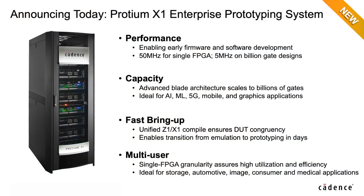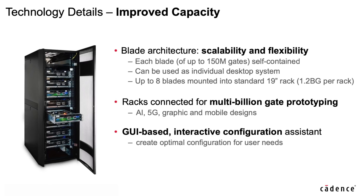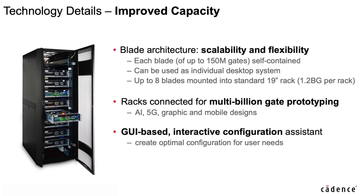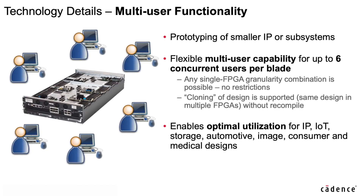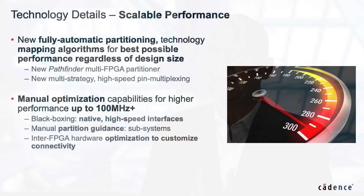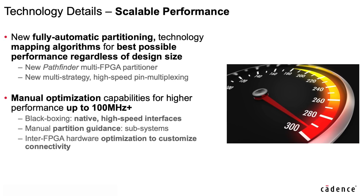In contrast to classic desktop systems that significantly drop in speed for very large designs, Protium X1 is architected to reach multi-Megahertz performance for any design. Protium X1 does so by combining a blade-based scalable hardware with our industry-leading implementation and debug software suite, ensuring that your prototype comes up quickly, reliably, and has all the debug interface capabilities needed. X1 also offers single FPGA granularity and multi-user usage to run jobs on the exact number of FPGAs needed, maximizing system utilization and efficiency.